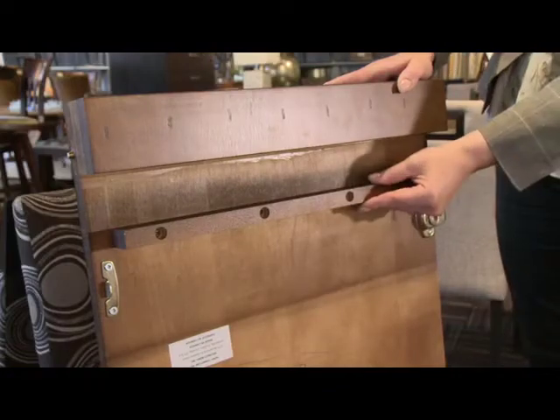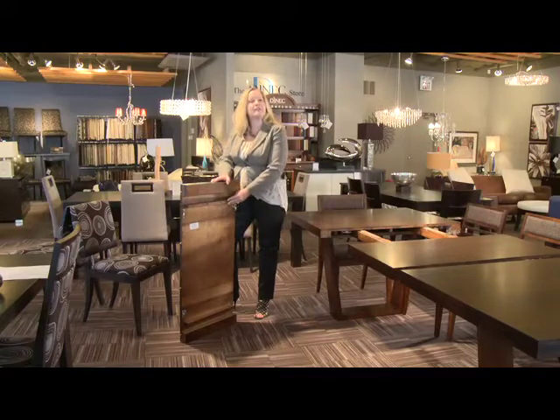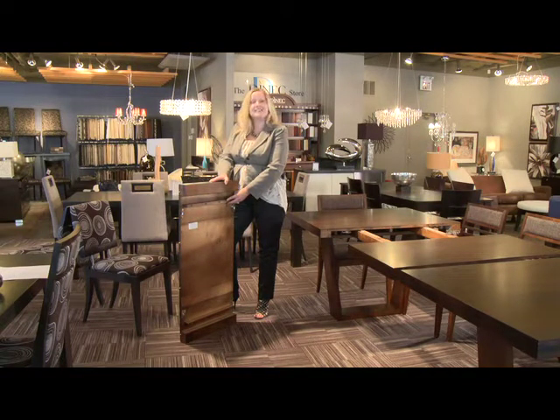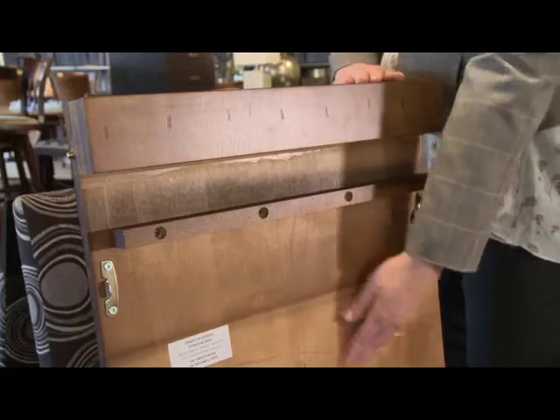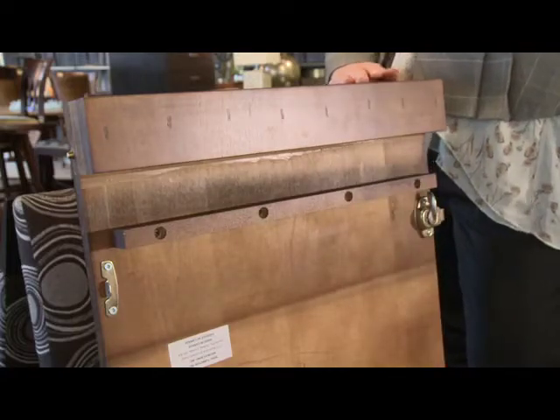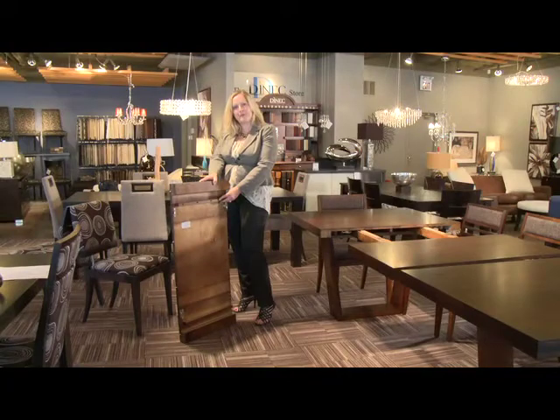We also offer two structural supports on each leaf to help it have good longevity over time in your home. And something that's really special is we do a complete seal underneath the table — you can see it here — which keeps the moisture content inside to prevent cracking. Not found with most other manufacturers.